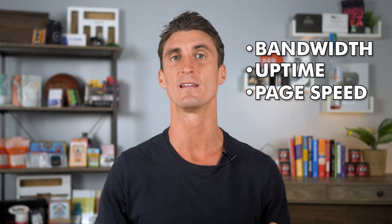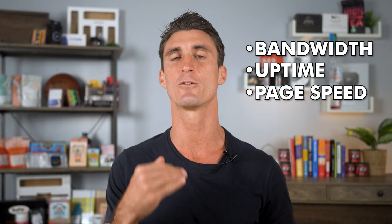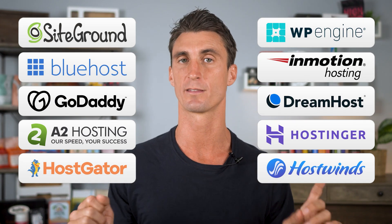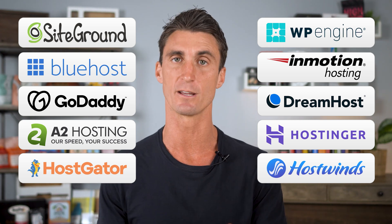Before we get to the next hosting company, I want to let you know that throughout this video I'm going to be explaining some terms like bandwidth, uptime, and page speed, and why these terms are so important. You're going to need to understand these terms in order to make an educated decision on which host you're going to go with.